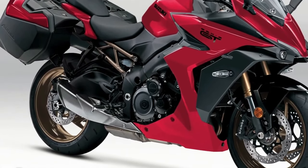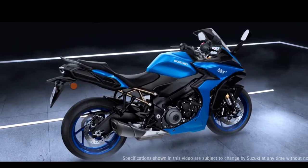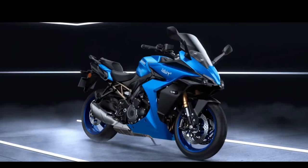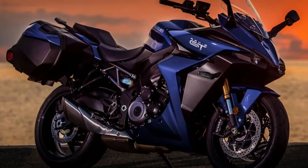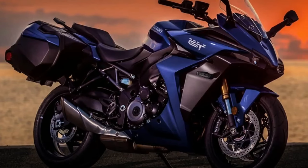Hello guys, welcome back to Moto ADV channel. We hope you guys are doing well. Today we're going to show the 2024 Suzuki GSX-S1000GT first look review and explain the details of the bike. We hope you guys enjoy it. Please don't forget to subscribe for more videos — thanks for watching.